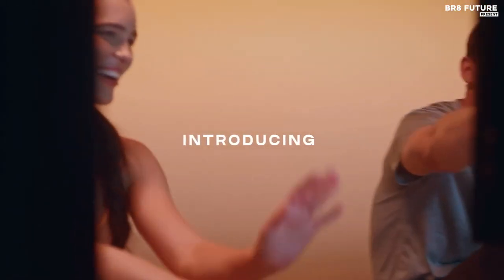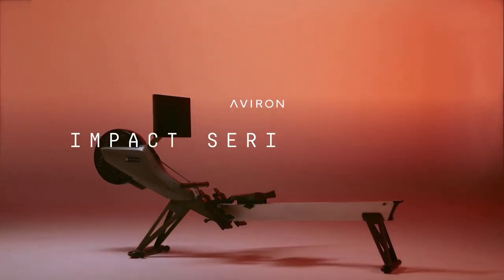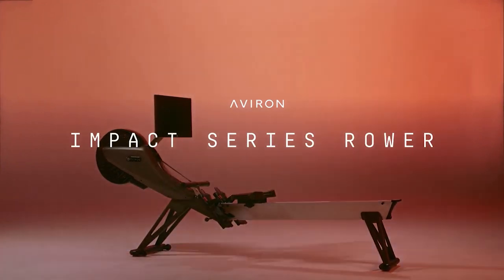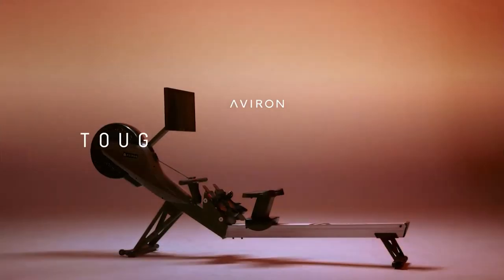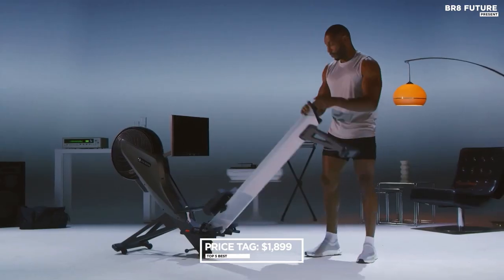The foot placement is wider than other rowing machines, providing additional comfort, particularly for those with longer legs. The seat is also cushioned for extra comfort, allowing for smooth movement up and down the base. We also found Aviron's virtual games to be entertaining and a fun distraction from the workout. The price is $1,899.